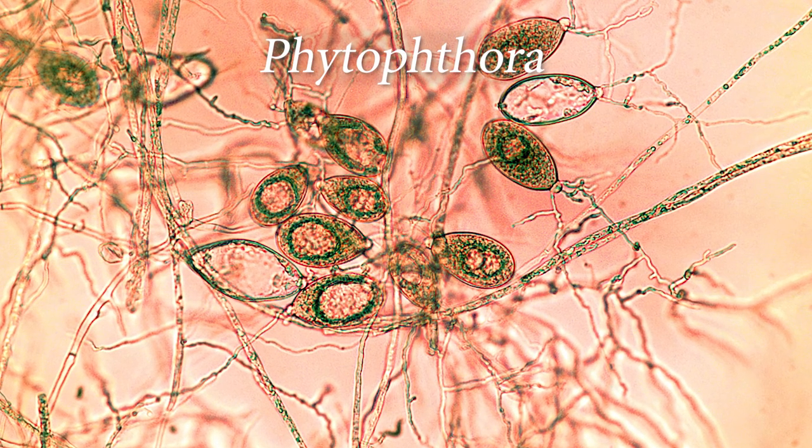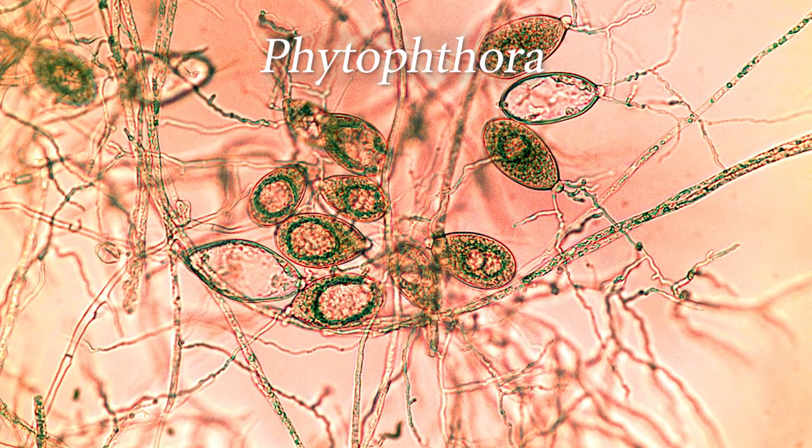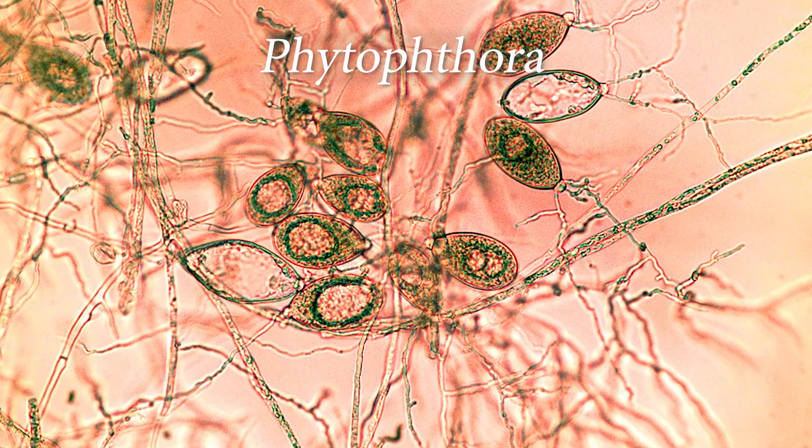Today I wanted to talk about research published recently in the December 2018 issue of California Agriculture about a very specific and very aggressive group of plant pathogens that we have discovered are being released unwittingly in nature by using infected plant stock in restoration projects. The group of organisms I'm talking about is called Phytophthora, which means 'plant destructor' — the name itself should give you an idea of how dangerous these are.